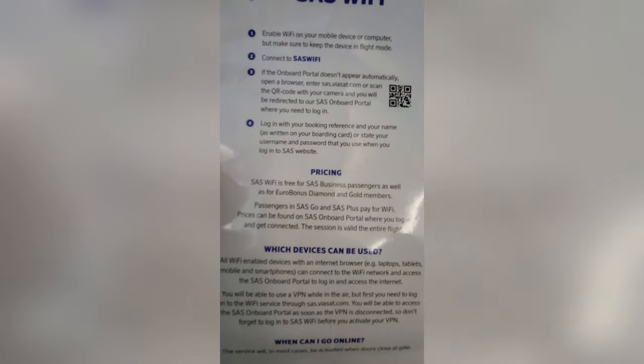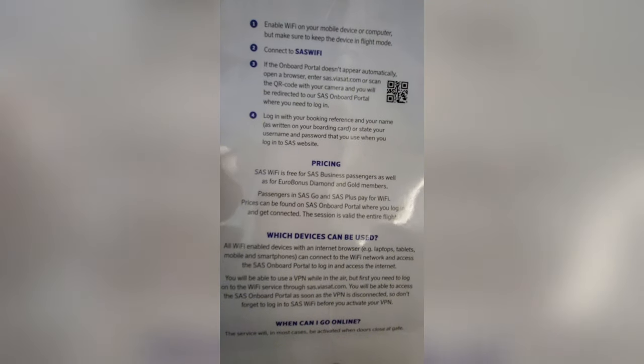Scandinavian Airline also sells internet packages on board, just like any other airline.